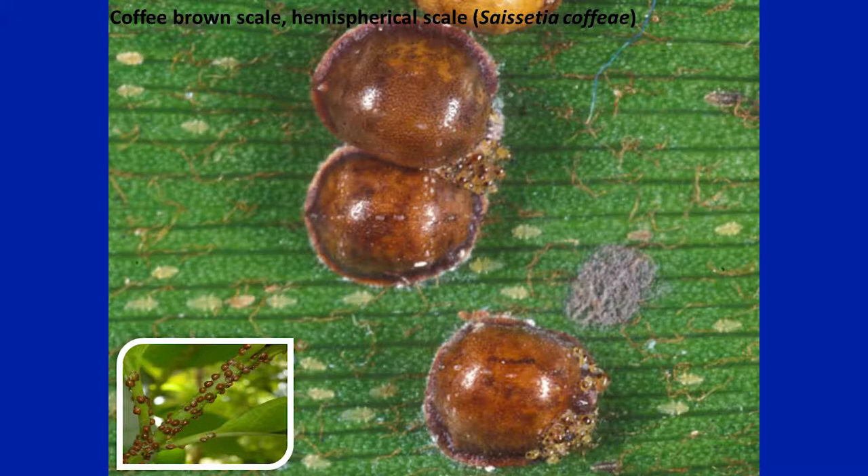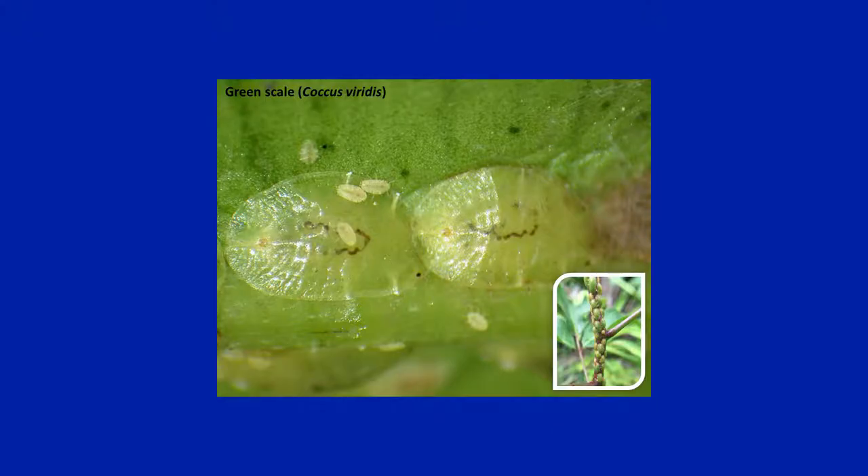This is another scale I found during our survey for labak mealybug — it is called brown scale. It has been in Florida for a while. I bring it up because it also excretes honeydew and causes sooty mold, so sooty mold can sometimes mislead towards other scales. It is brown in color with a dome-like shape. I also found green scale during heavy infestations in some places during the labak mealybug survey — it is also here in Florida and also causes sooty mold and honeydew. But these scales don't produce wax, so wax is a very good indication of labak mealybug specifically.